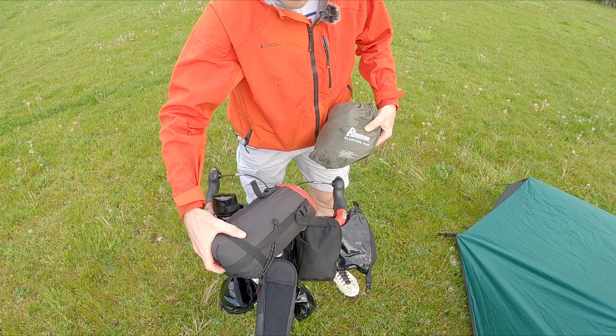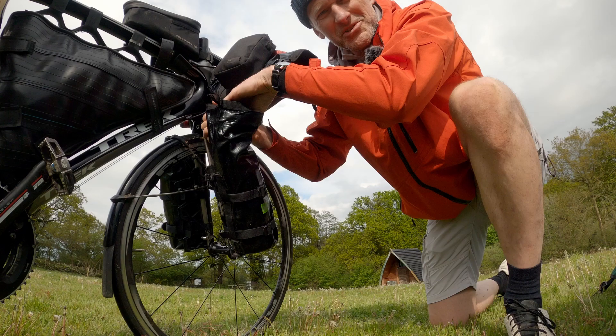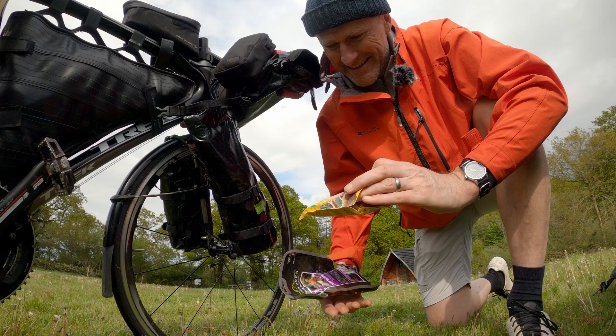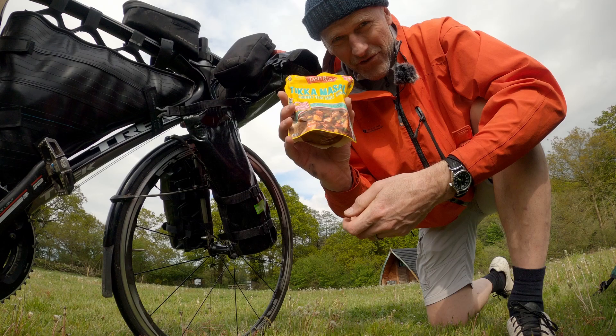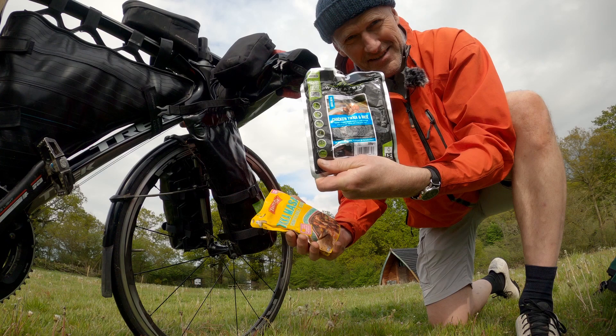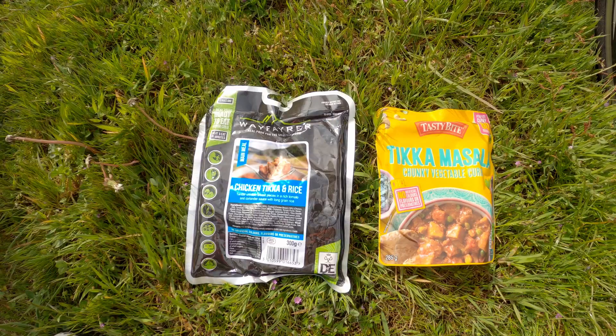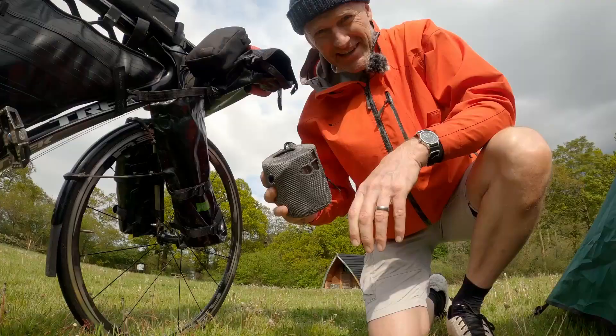I've got my Mountain Warehouse Lightweight Down three-season sleeping bag. In my front Podsac I've got my cooking equipment and food — I've got myself a curry tonight. I'm trying a combination: I've got a Tikka Masala from Aldi at £1.99, and I've also got a Wayfarer's chicken tikka with rice at about £5.90. So a considerable price difference between the two.